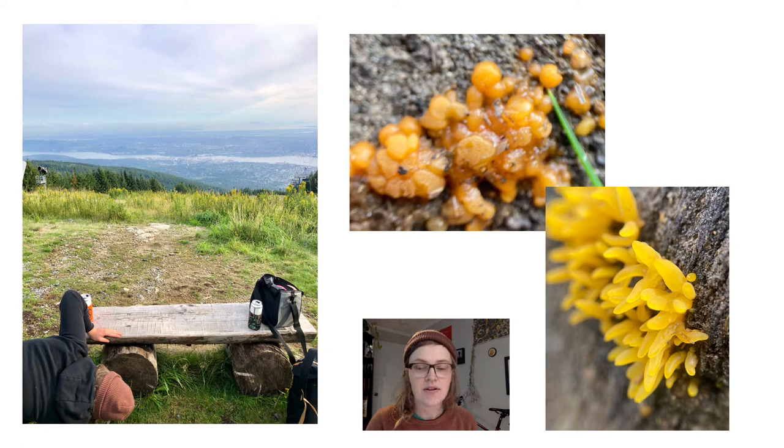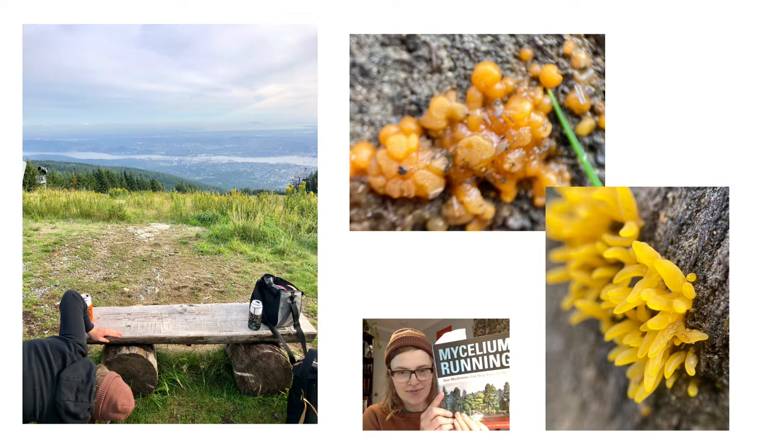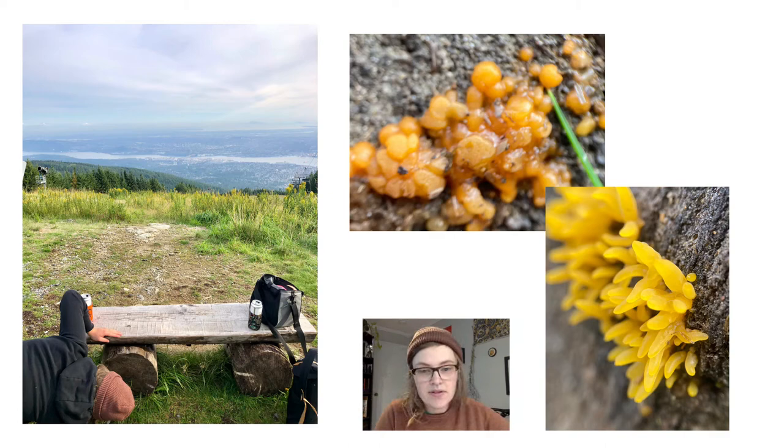Throughout everything, I relied heavily on my friends in Tangled Light, Mycelium Running, and Mushrooms of British Columbia. Whenever these aren't cited, you can find the source at the end of the slides.